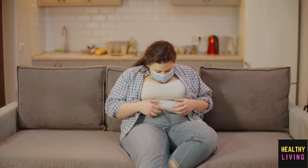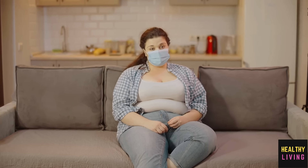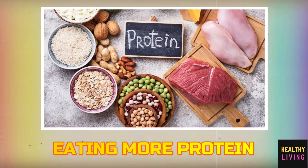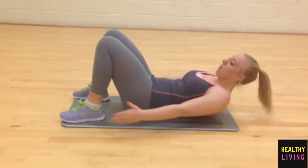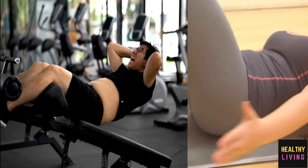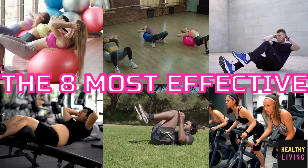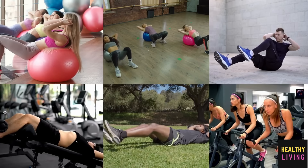The chance of developing several chronic illnesses can increase if you have too much abdominal fat. You can lose belly fat by doing things like drinking less alcohol, eating more protein and lifting weights. So in this video, we will talk about the 8 most effective exercises to shrink stomach fat fast. Let's get started.